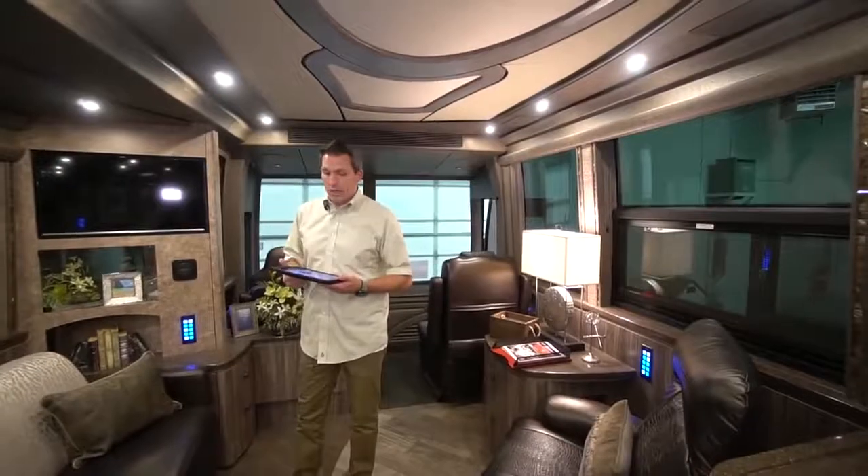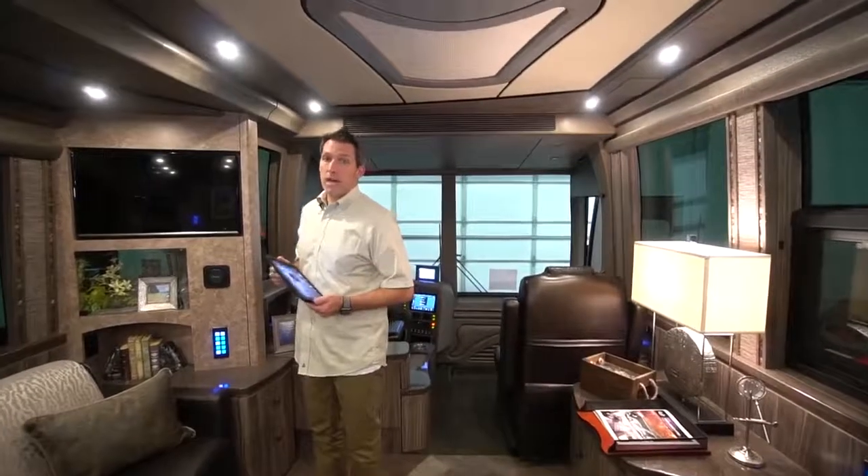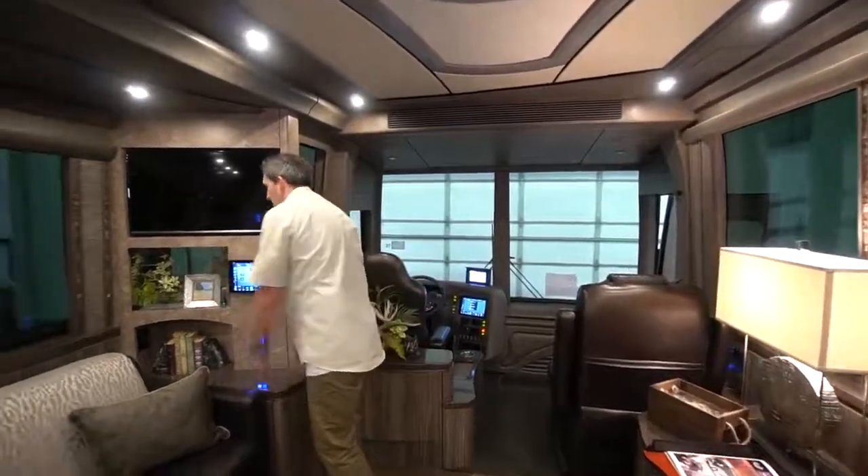The iPads have great integration on a Marathon Coach. The docking launch port right here not only holds it securely by magnet, but it charges it as it sits.